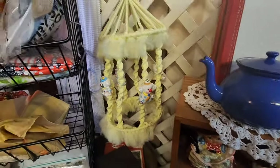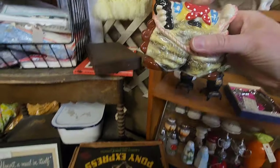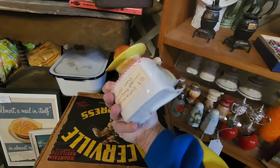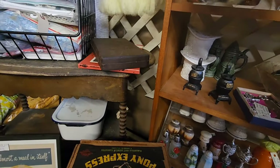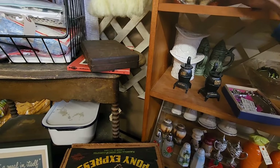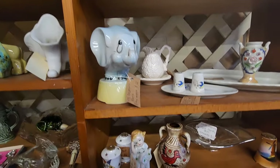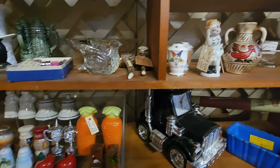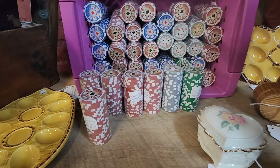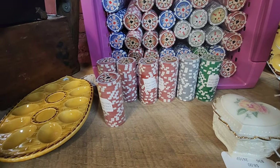Oh, look at this cowboy planter — $18. That is cute. Oh, that elephant is sweet too. Poker chips, a stack for only $5. They're heavier than I thought they'd be. Very interesting — I haven't seen those before.